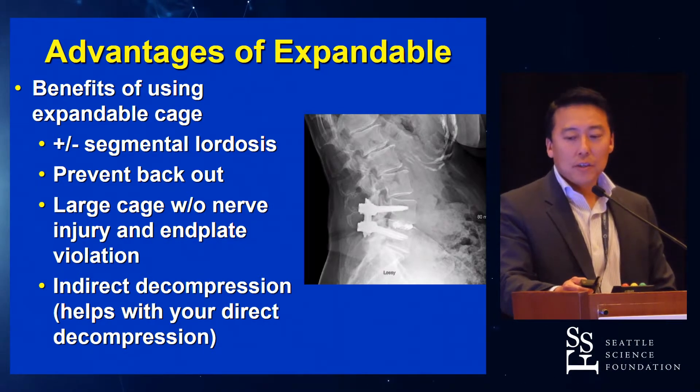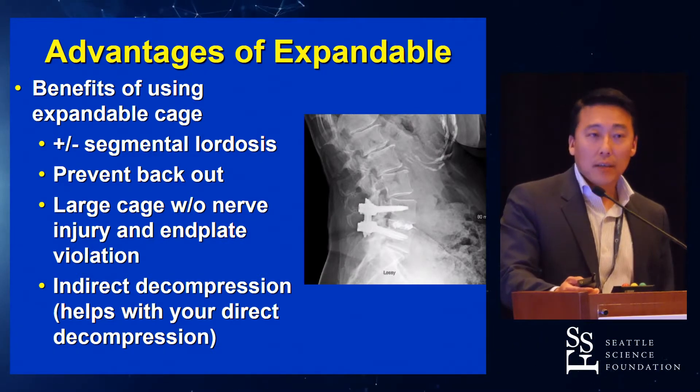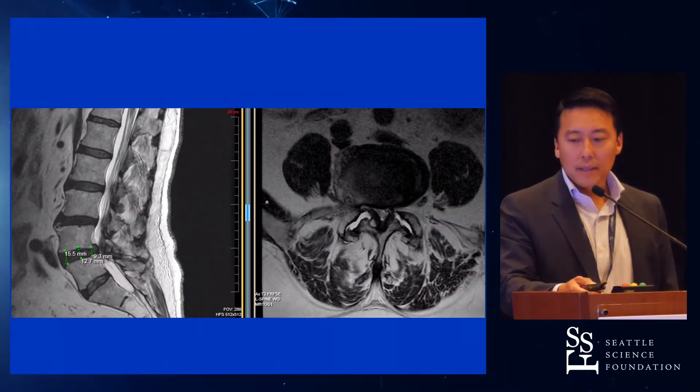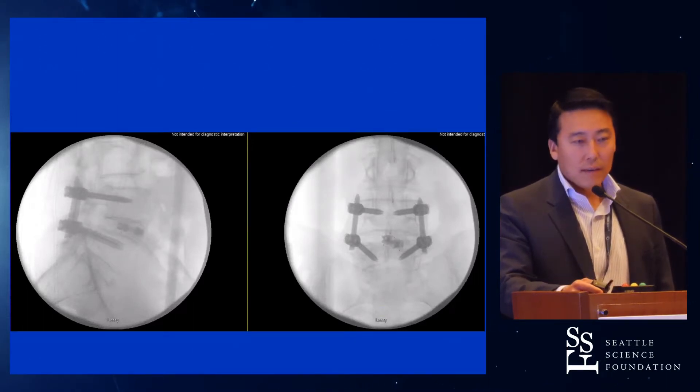You get a nice large cage in without risk of nerve root injury and end plate violation. And I'd argue that it helps you with your direct decompression — you put in a cage, expand it, it tautens everything up, so it helps with direct decompression also. Another case with a similar patient profile — spondy, severe stenosis — where I did an expandable cage, and you see that they don't have that problem.